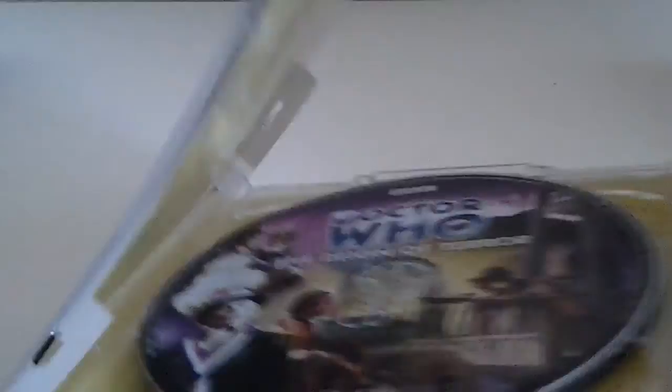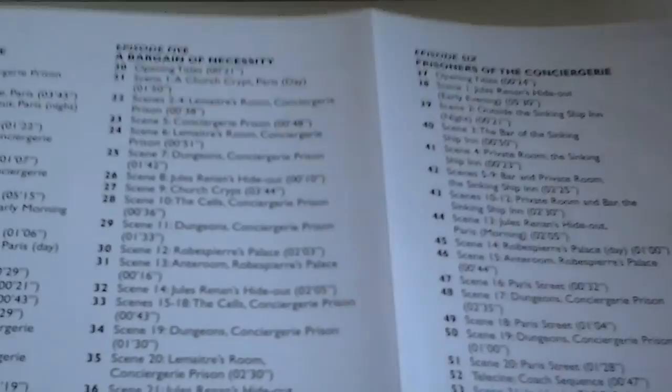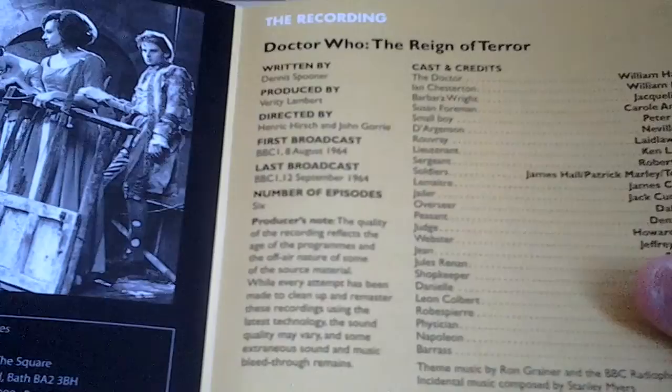So let's look at CD1 - a bit easier this time. Then there's CD2, and then there's an advertisement for the Tom Baker Hornet's Nest audiobook saga. So now let's take a look at the booklet. We've got a track listing in here, and the episode names are A Land of Fear, Guests of Madame Guillotine, A Change of Identity, The Tyrant of France, A Bargain of Necessity, and Prisoners of the Conciergerie - I believe that's the prison called in this story. Then you've got a still image from this story, and then a bit about the cast and the recording, then a bit about the programme itself.